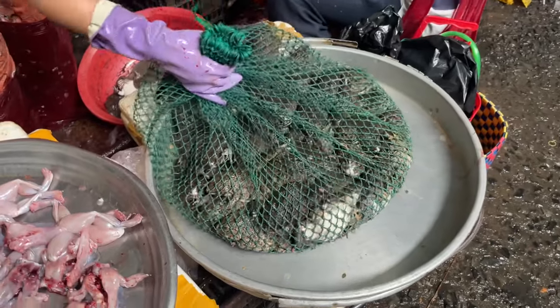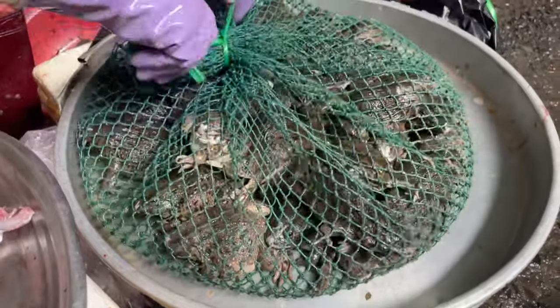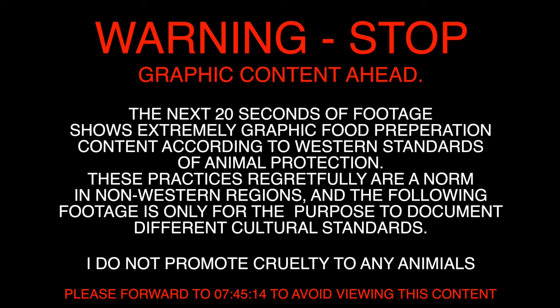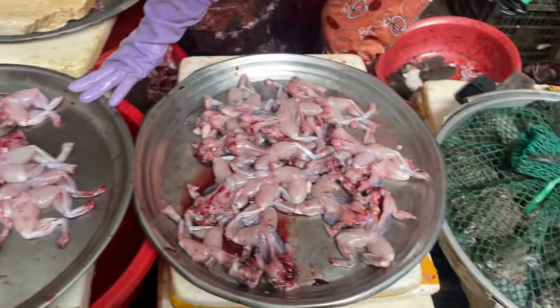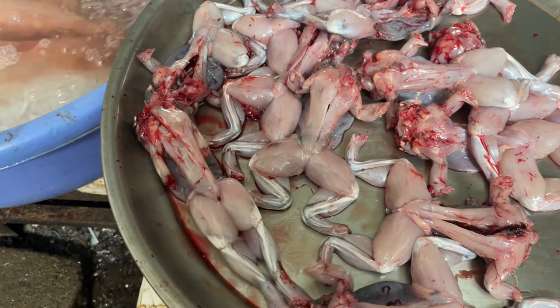And here, ladies and gentlemen, we have frogs. Live frogs. Here's a little guy right there — and this one's still moving. Not for the faint of heart.